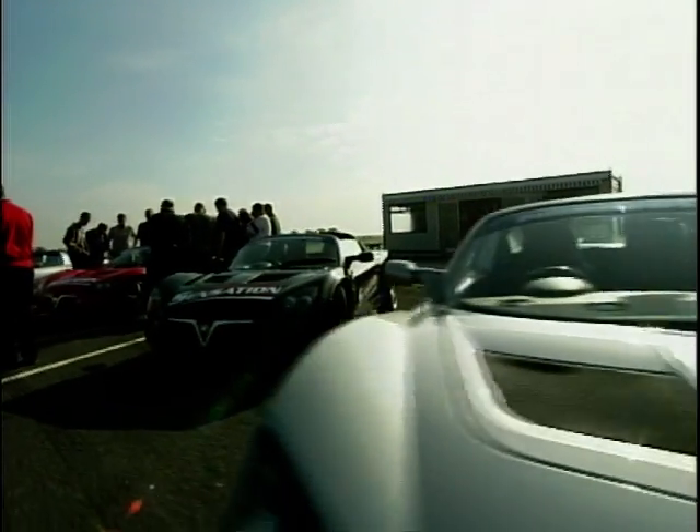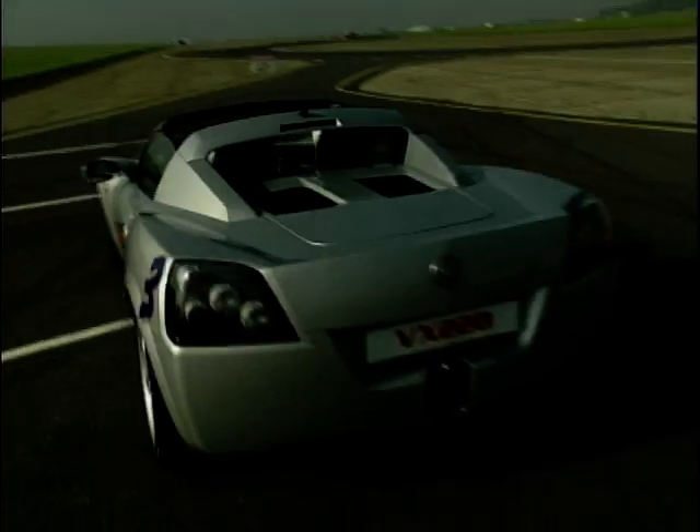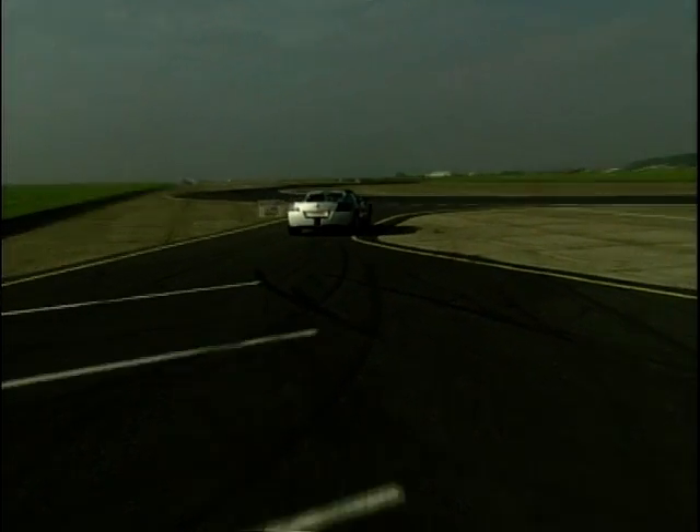The VX220 is a unique open-top two-seater design and the most advanced sports car Vauxhall have ever developed. This car can really strut some stuff when on the racetracks, with the ability to travel from 0 to 60 in just under 6 seconds.